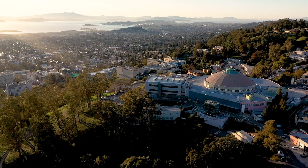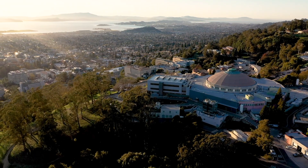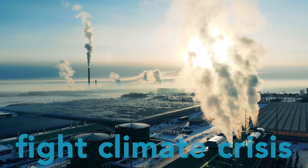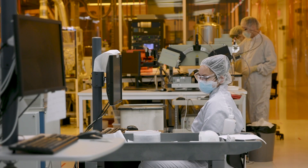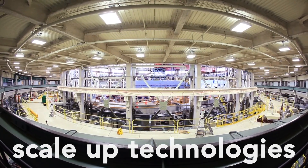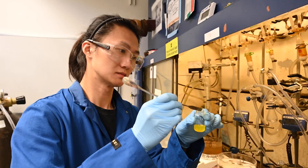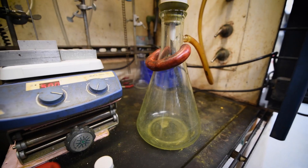At the Department of Energy's Lawrence Berkeley National Laboratory, we're developing solutions to fight the climate crisis. Our research supports efforts to quickly scale up technologies that prevent carbon dioxide from entering the atmosphere or that remove it from the air once it's already there.